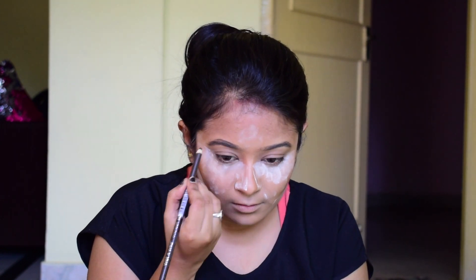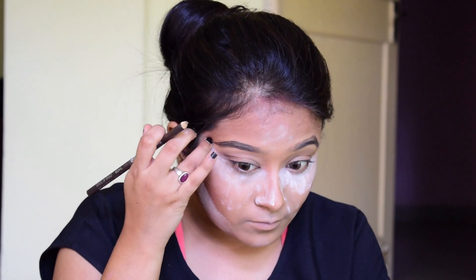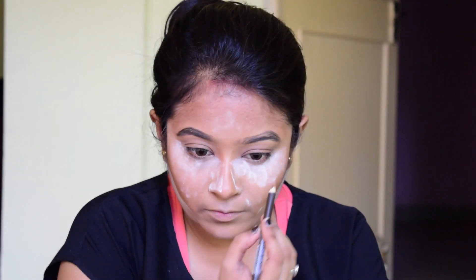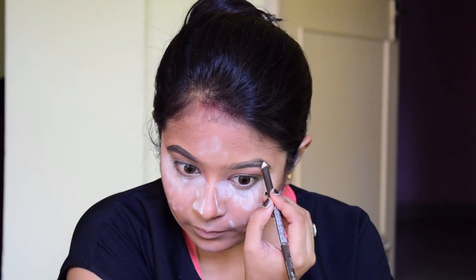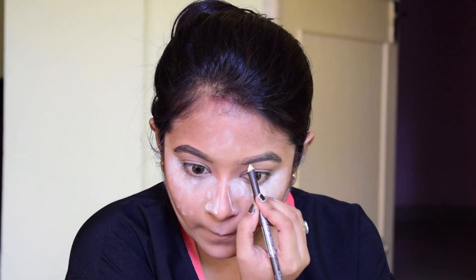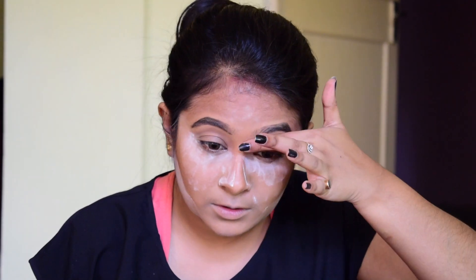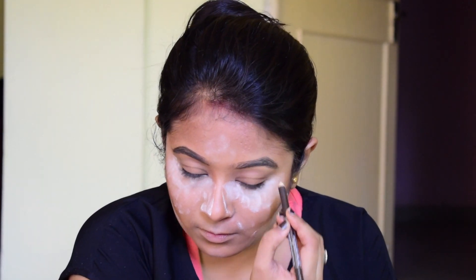Now I'm using this eyebrow pencil from Wet n Wild and just filling up my brow lines. I want to make my brows a little bit snatched and at the same time bushy like hers. So I'm drawing out some lines following my natural brow shape and trying to fill out all of the empty spaces with that brow pencil. Later on I will use a black eyeshadow to fill my eyebrows.